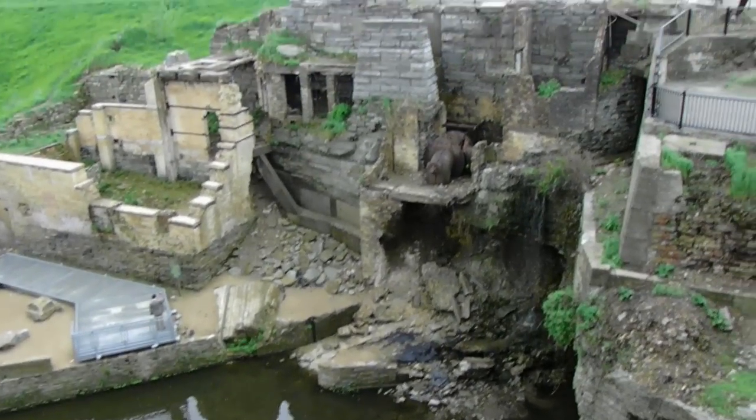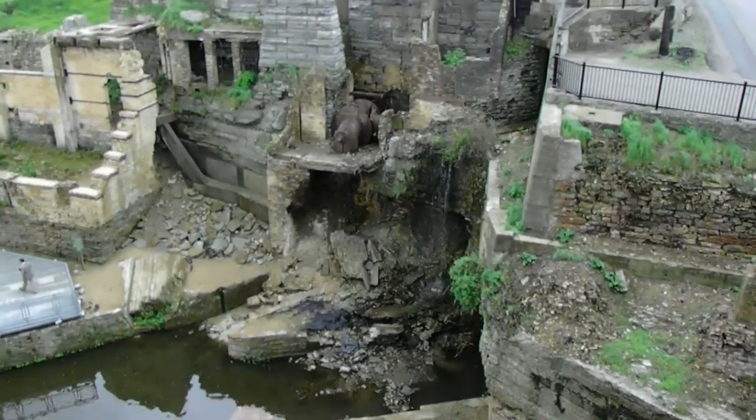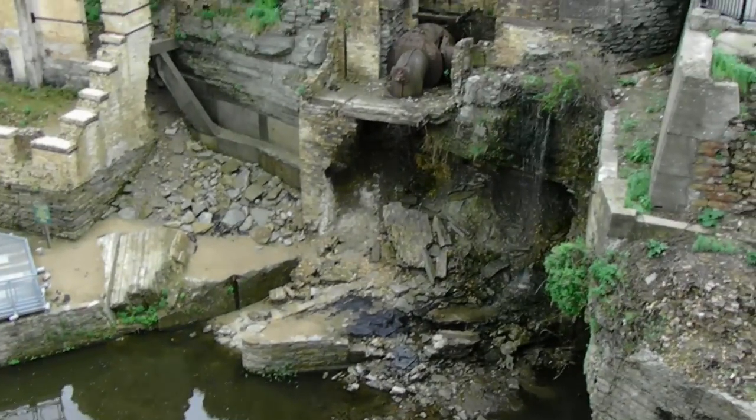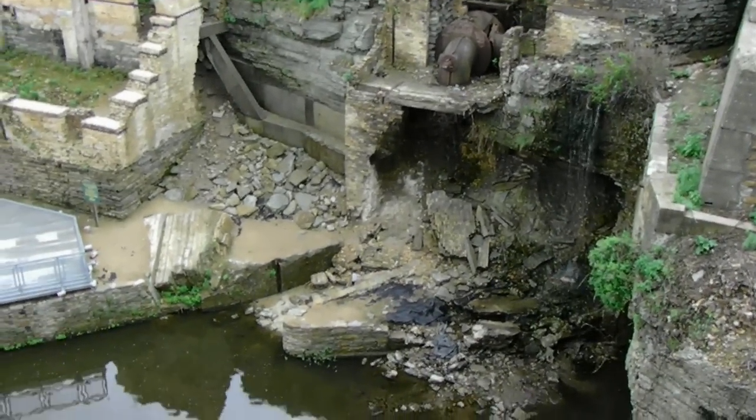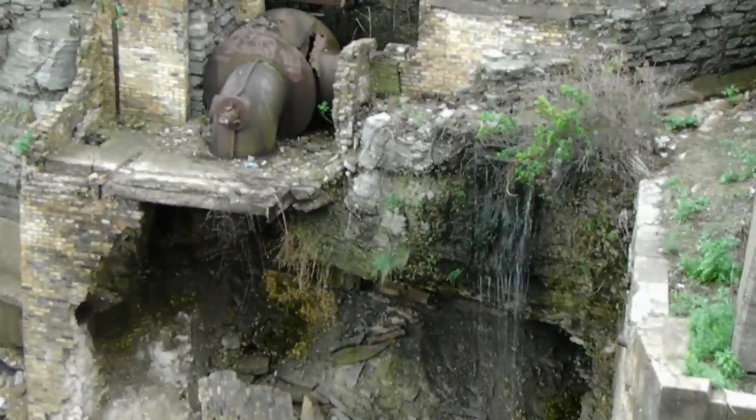Here we are at Mill Ruin Park, and as you can see, it's in Minneapolis. You can see the old ruins of a flour mill plant.